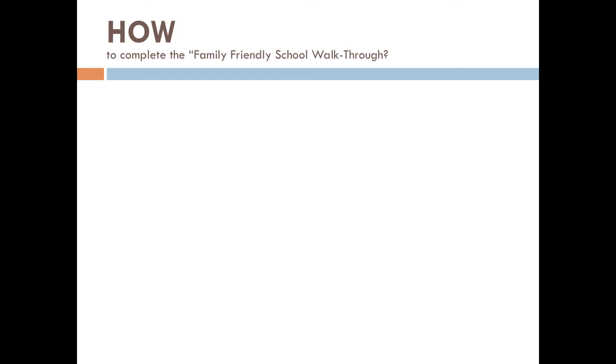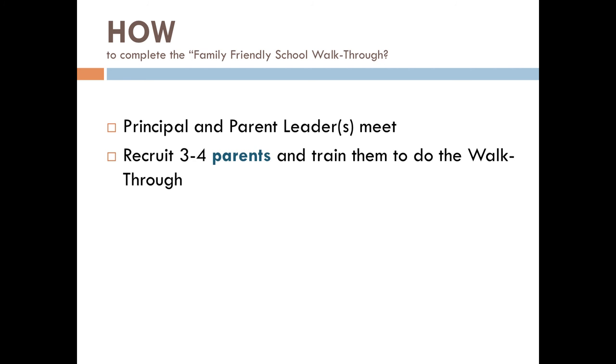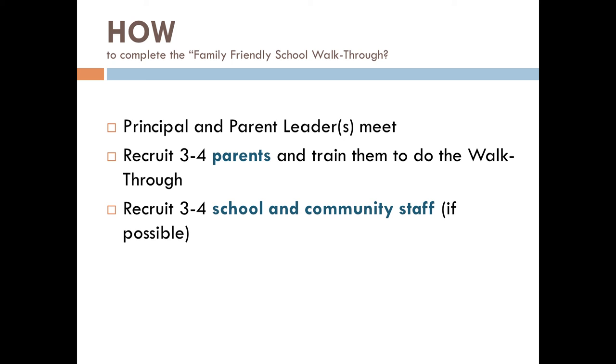So how do we complete the Family Friendly School Walkthrough? The principal and the parent leader or leaders should first meet to discuss the tool and plan for the walkthrough. During the meeting, brainstorm to identify three to four parents or guardians who can also do the walkthrough and determine who's going to reach out to those families. At the same time, you can recruit three to four school and community staff if possible. If you're able to include the staff, they should be a part of the orientation. Set up a time to meet with the families and staff for an orientation to explain how to do the walkthrough.